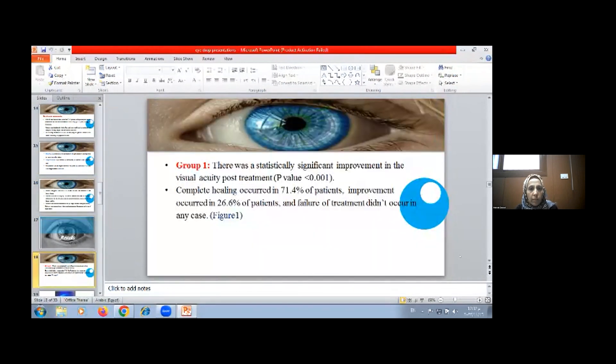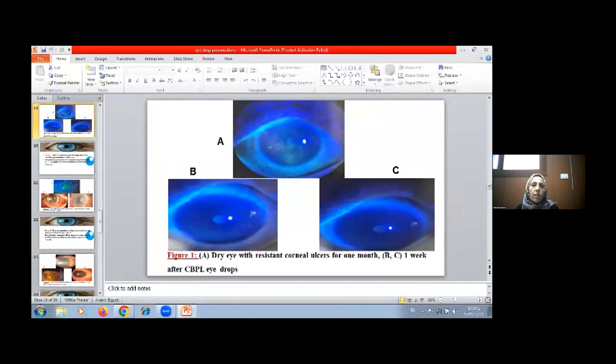Results: Group 1 showed statistically significant improvement in visual acuity post-treatment with p-value 0.001. Complete healing occurred in 71.4% of patients, improvement occurred in 26.6% of patients, and failure of treatment did not occur in this group. Group 1, which is dry eye, is shown in figure A with resistant corneal ulcer for one month, figure B showing after one week, and figure C showing complete healing.